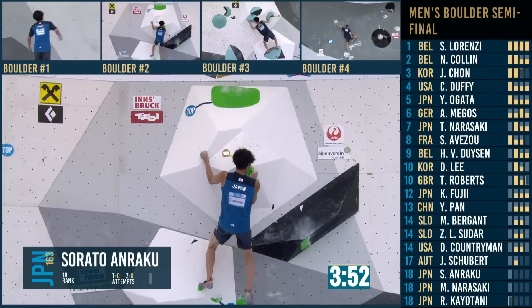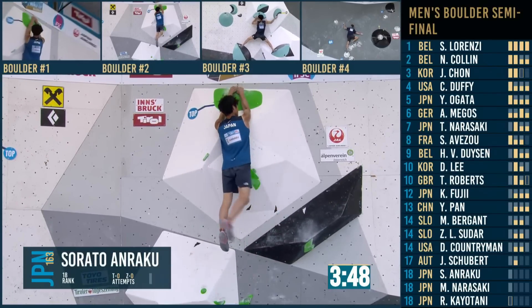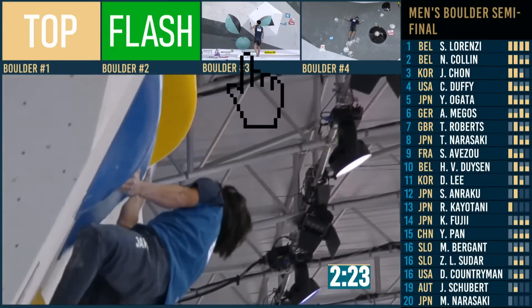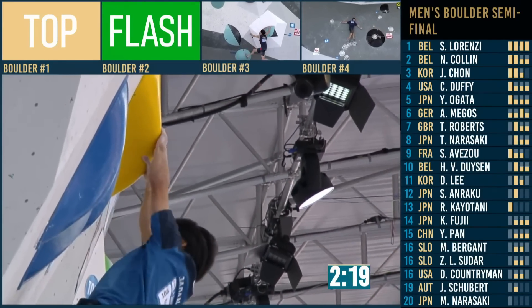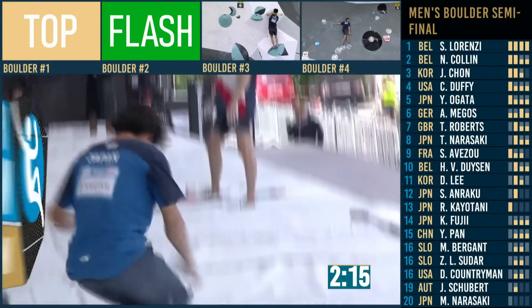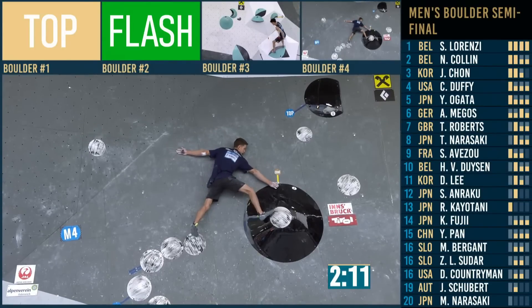Cerato should finish this from here — a flash on boulder two. That zone he's got is bumping him up the order. Alex Magos in the danger zone. Sam Avezu could, with a quick zone, bump himself all the way up.